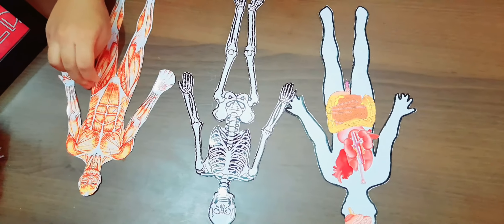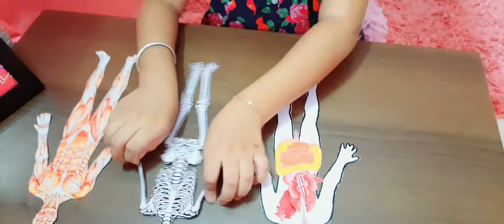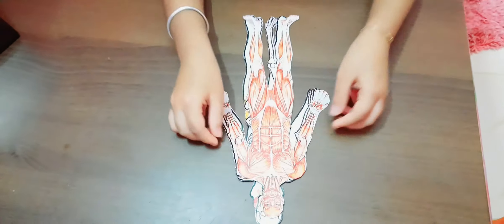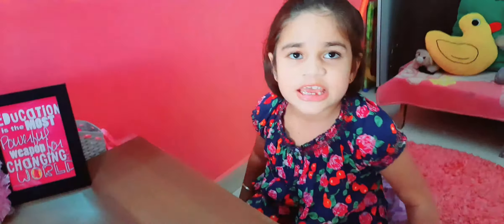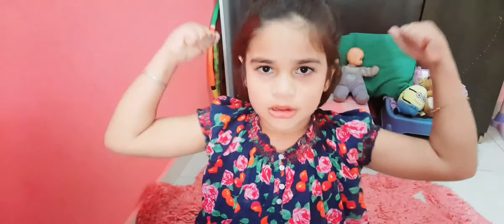The heart is located inside our chest. It pumps blood to our whole body. When you do like this, that means this is the size of your heart.